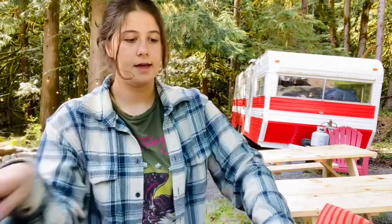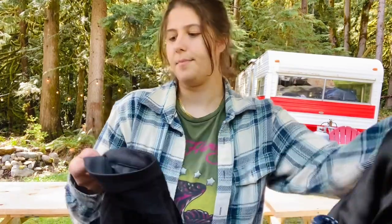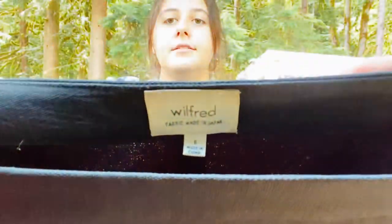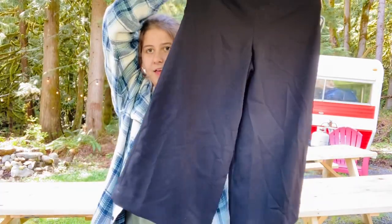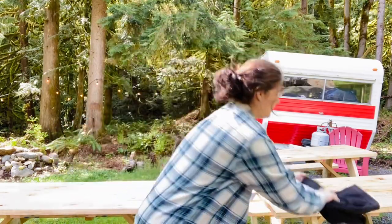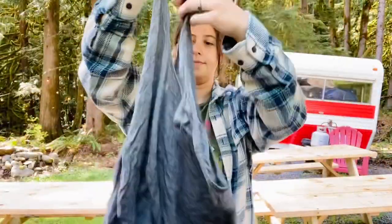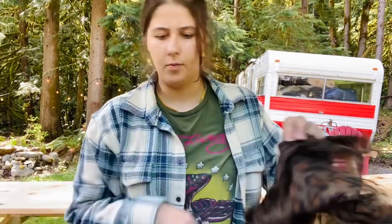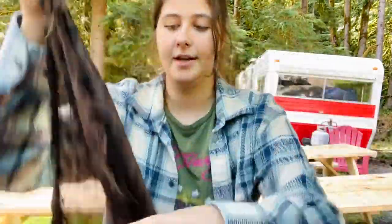I hit this bin full of Aritzia. These are Wilfred size 6 polyester wide-leg trouser pants — really cute, about $40 to $50. Then there's a little Wilfred extra small tank top with a high-low hem. And I actually found a couple of Wilfred scarves — this one is really cute and it might have some cashmere in it.